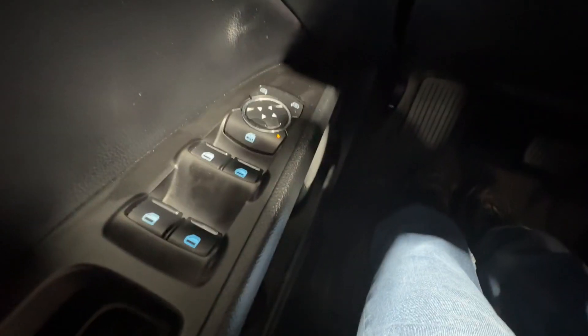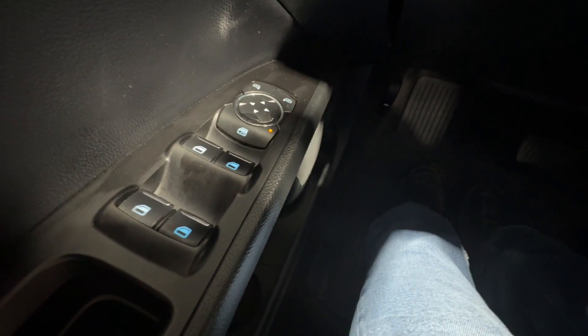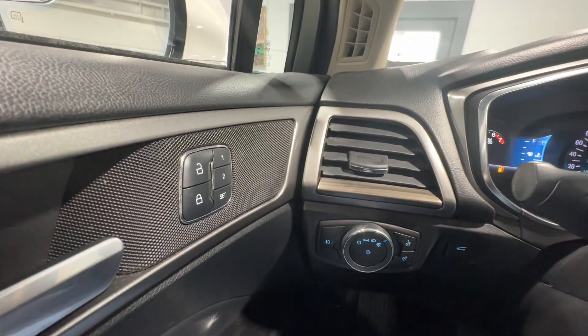Hopping inside, you have the controls for your windows on the left including one touch up and one touch down, and your memory seats available to you there.